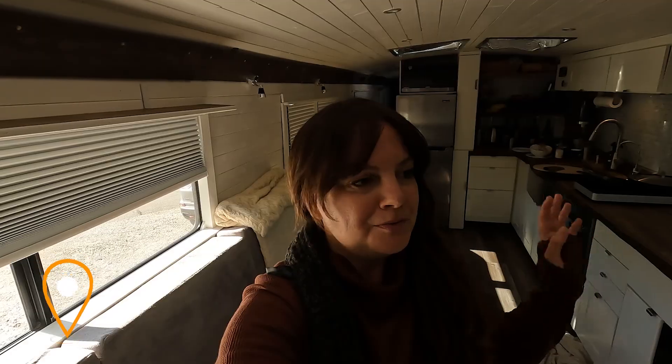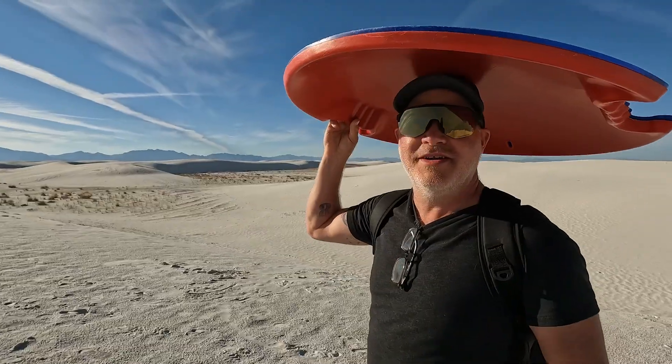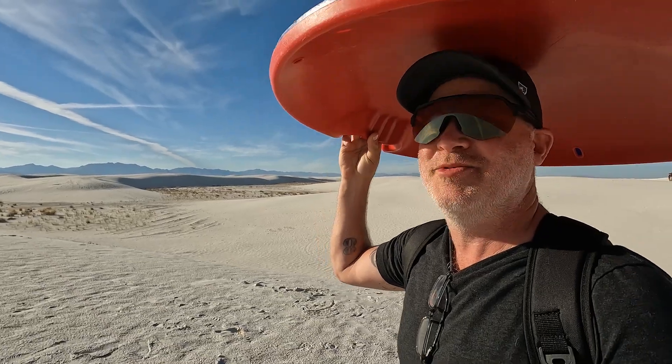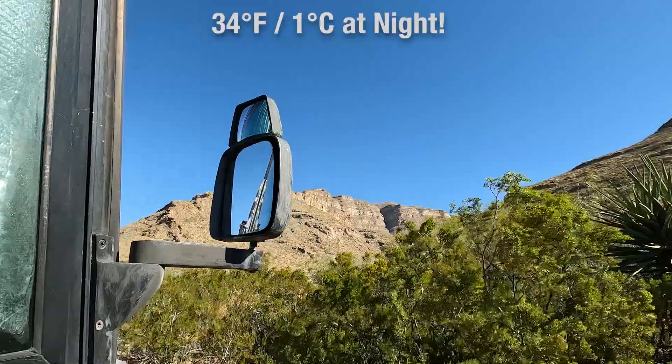Just a few days ago, we were out at White Sands National Park playing on the dunes in the sunshine. It's important to have a protective hat when you're in the desert. And now the weather has taken a turn — it is cold and blustery.